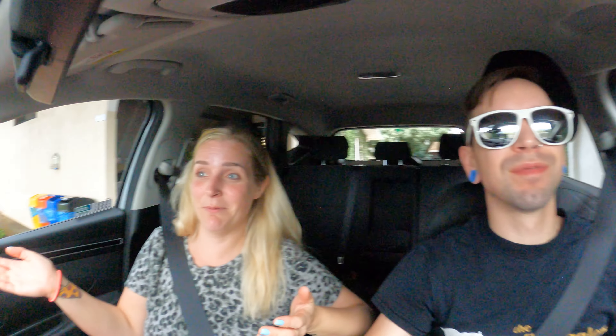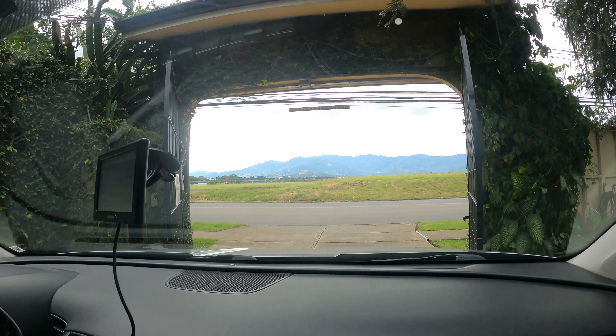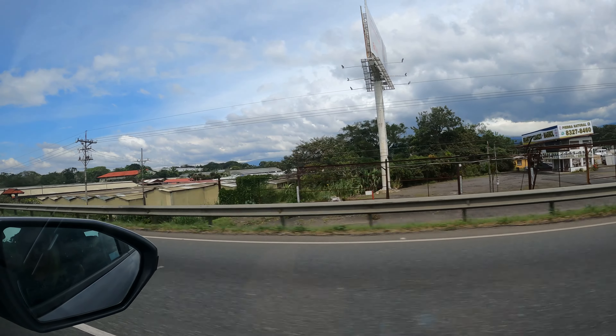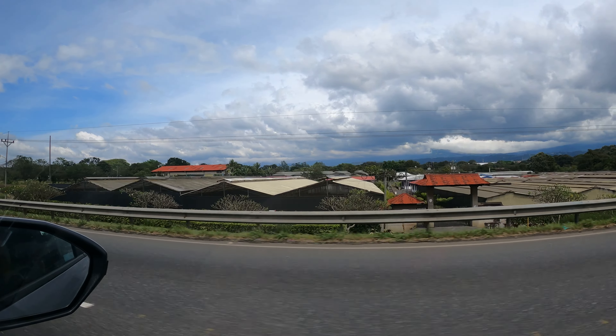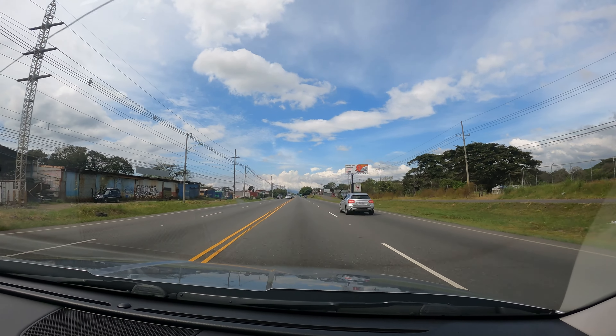Alright we are in our rental car. We are about to pull out and see Costa Rica for the first time, because when we came in last night it was pitch black and we couldn't see anything. And this is what we are driving out to — oh my gosh, what a view. For driving in Costa Rica they suggest you be an aggressive driver, and so far it feels like we are driving in Canada.